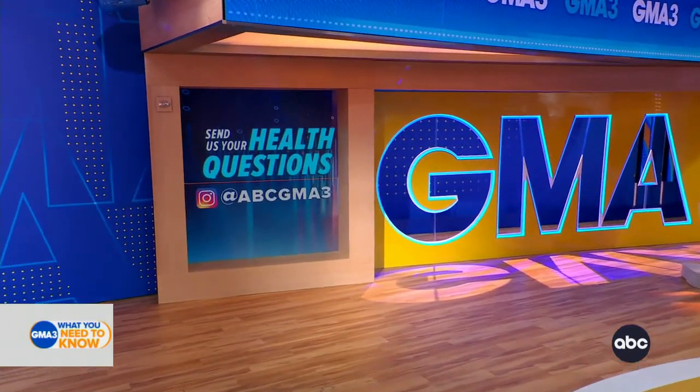Good advice here. Thank you. And folks, we would love to hear from you. Please hit us up on Instagram with all of your medical questions for Dr. Darien at ABC GMA3.